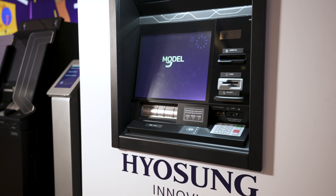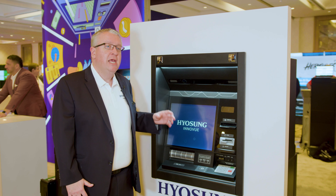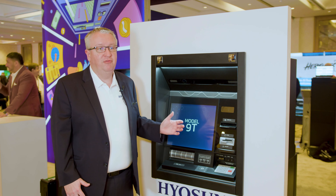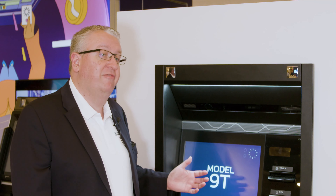This is our new 9T ATM powered by our new Blueverse software. This ATM is completely powered by our solution and it allows our Blueverse software to connect to a variety of different systems, such as our Hyasung TCRs, but also multi-vendor software.